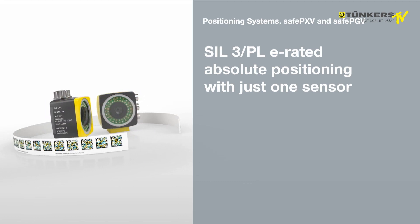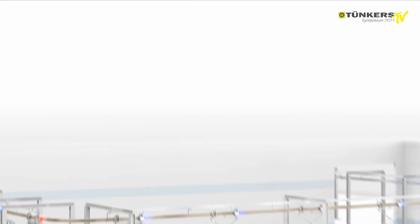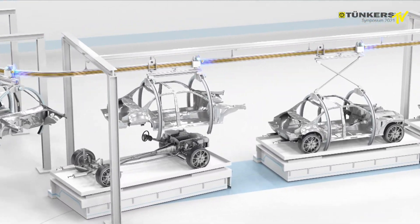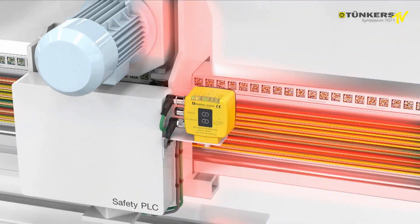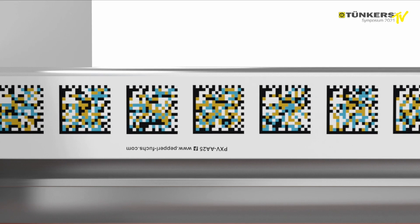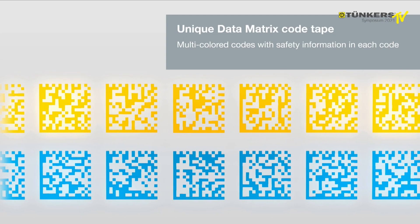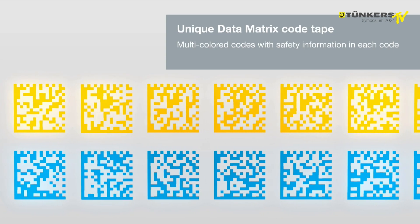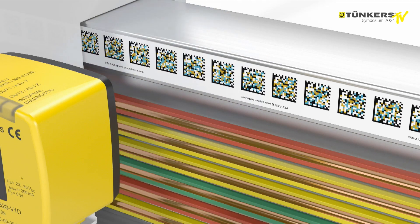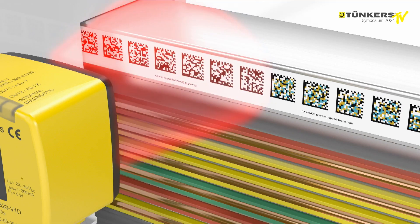SIL 3 PLE absolute positioning with just one sensor. Safe positioning and navigation with SafePXV and SafePGV. The technology is based on the tried and tested combination of a 2D read head and data matrix code tape. Special multicolor codes are used with bicolor lighting to create a unique safety solution. Each code contains safety information, which is first made visible by the red and blue LEDs and then read by the camera.